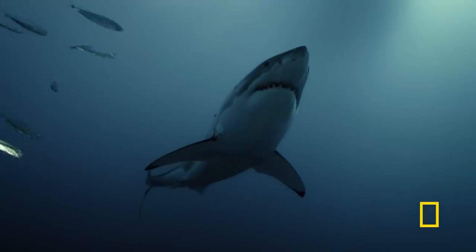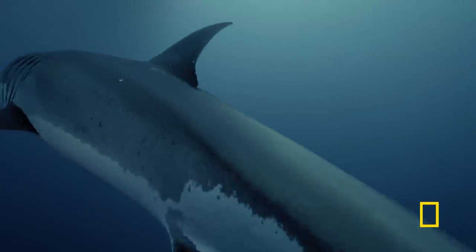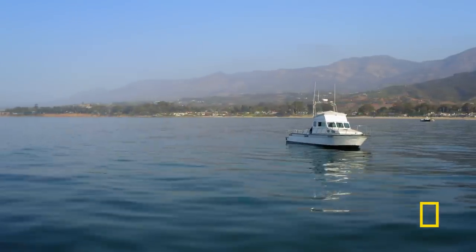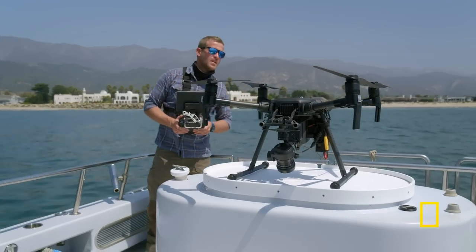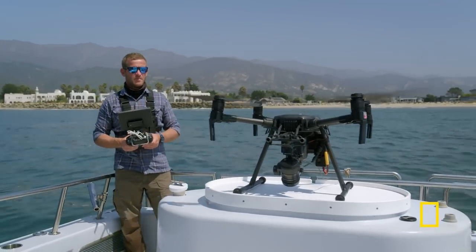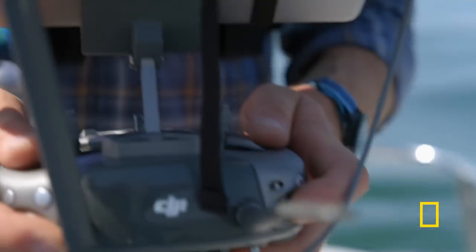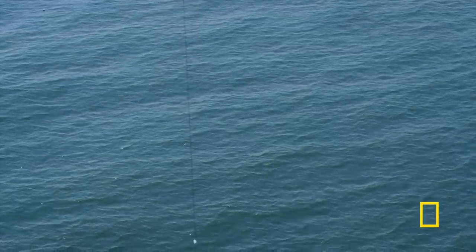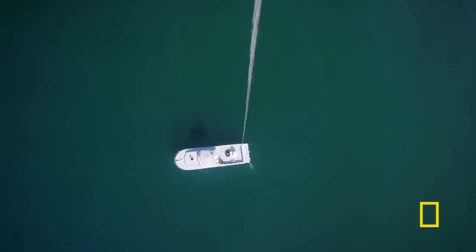But all that changes from the air. Tethered drone — take it off. From high in the sky, a shark's camouflage can't hide them, and their cover will be blown.